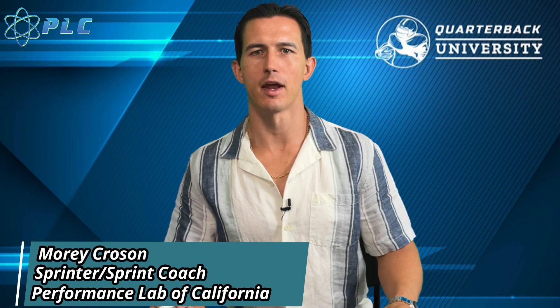Hey, what's up everyone, Morty Croson here, and today we're going to be breaking down Noah Lyles' 19.31, and we're going to start the video right now.